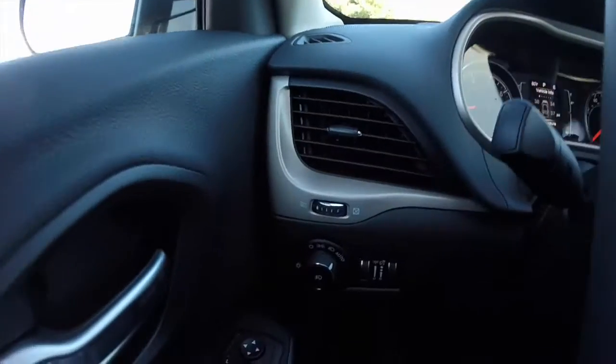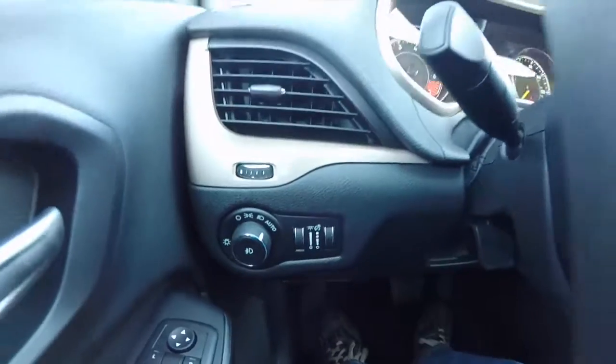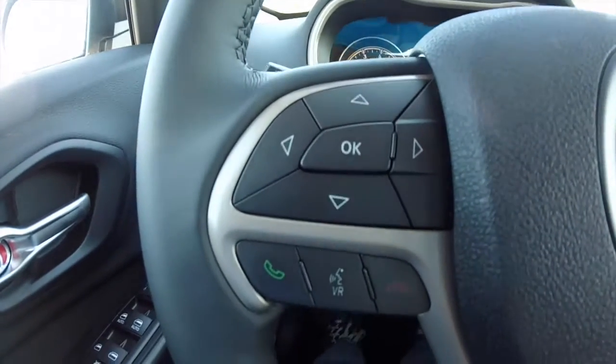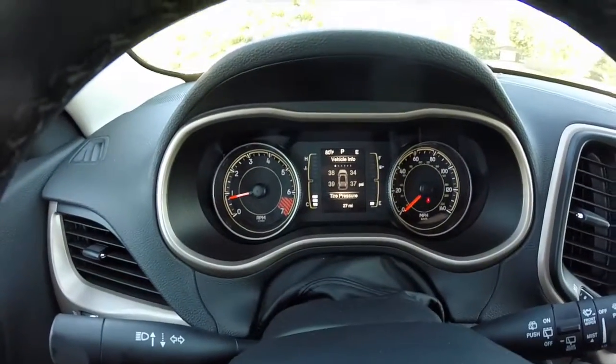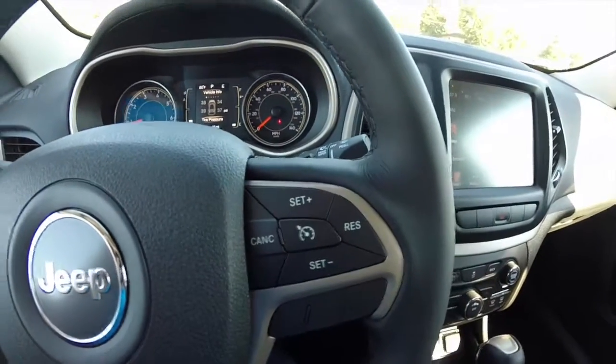We're just going to pan through the interior to get a little more detail. This vehicle does have automatic headlamps, fog lamps, trip computer buttons on the steering wheel, as well as your voice recognition and Bluetooth connect buttons. Cruise control is on the right side of the steering wheel.